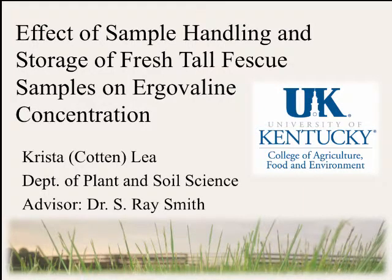This presentation covers handling and storage of fresh tall fescue samples and their effect on ergovaline concentration. Thank you, Dr. Newman. As you might see on my slide, I actually got married after I entered this contest, so my new name is Crystal Lay, but either one will work fine today.